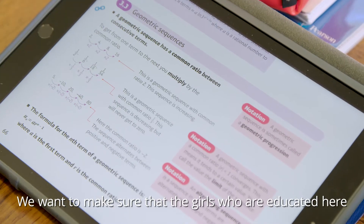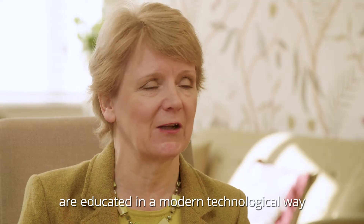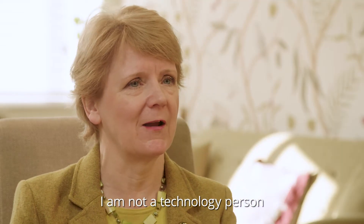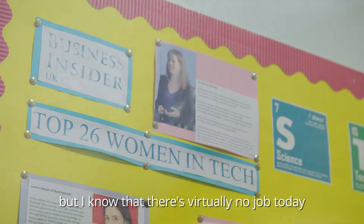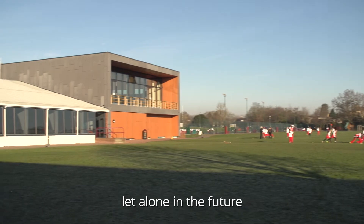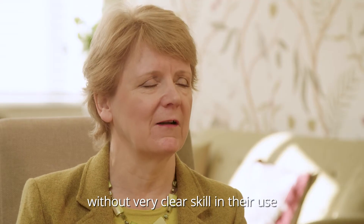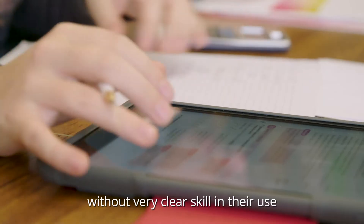We want to make sure that the girls educated here are educated in a modern, technological way. I am not a technology person, but I know there are virtually no jobs today — let alone in the future — which will be successfully managed without very clear skill in their use.